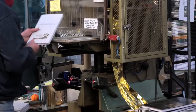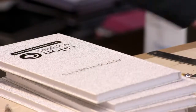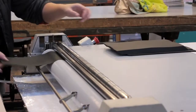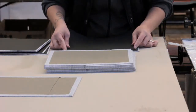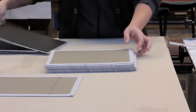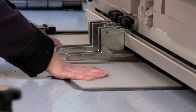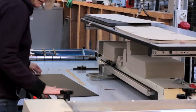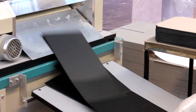Here at Dean Print we have the experience and the knowledge to cover far more than a lot of finishing houses or other print centres. Because of the depth of experience and the amount of people here, we tend to take on things and people ring us when everybody else fails really. We do the unusual.